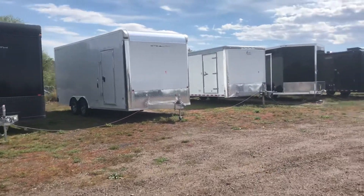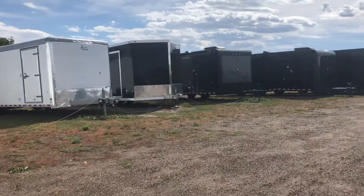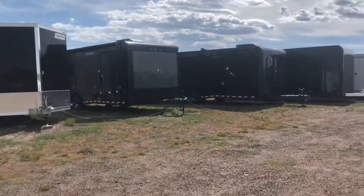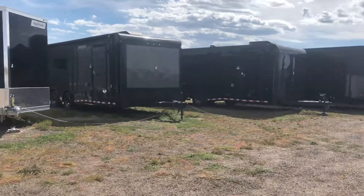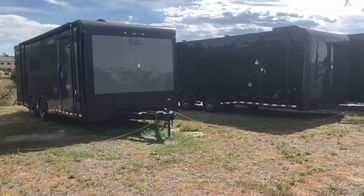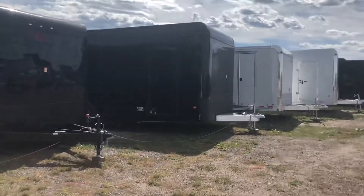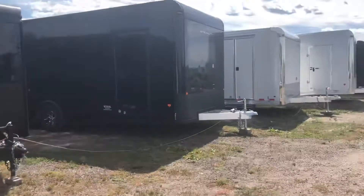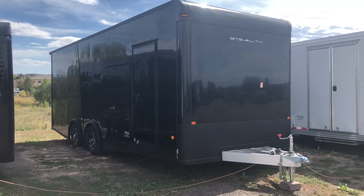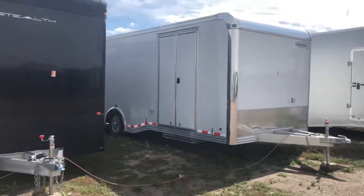All of our 2018 models are marked down since the 2019s are starting to come in, so fall is an amazing time to buy. We have some crazy markdowns — a couple of units more than $1,000 off. These two are 8.5x24s loaded up with AC, power, insulation, and windows, capable for cars. We also have another 8.5x24 all-aluminum with insulation, AC, and power — that 24-foot trailer only weighs 3,200 pounds.